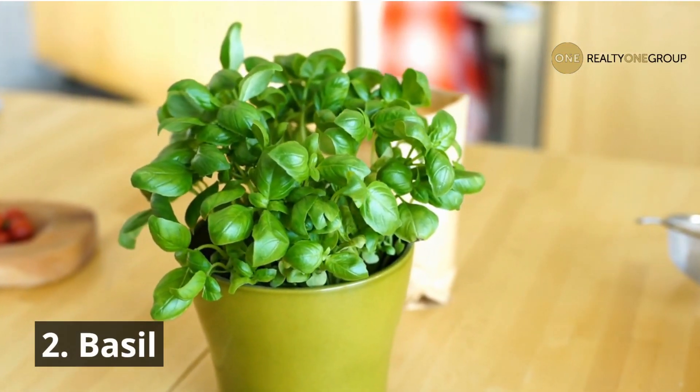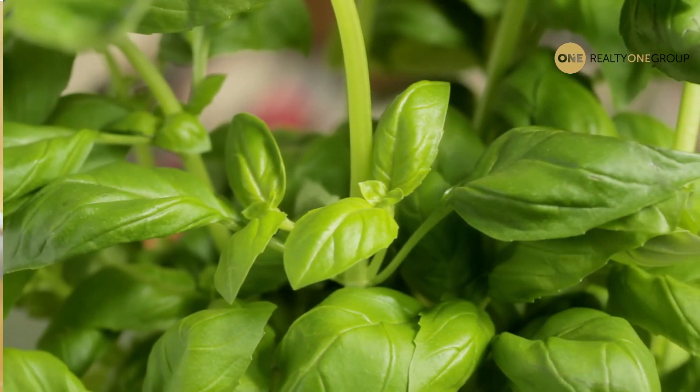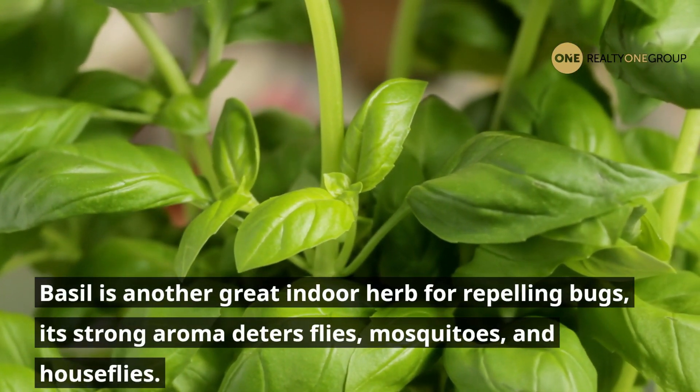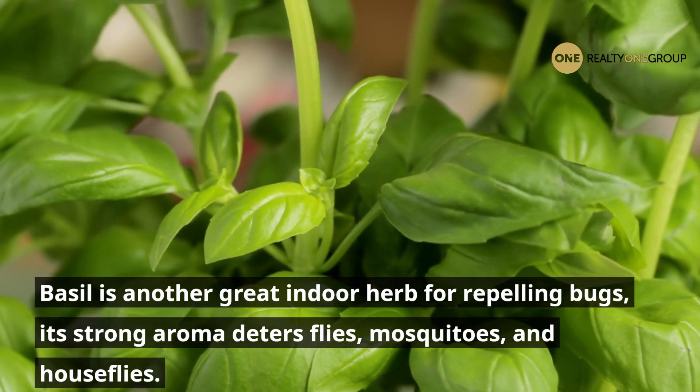2. Basil. Basil is another great indoor herb for repelling bugs. Its strong aroma deters flies, mosquitoes, and houseflies.